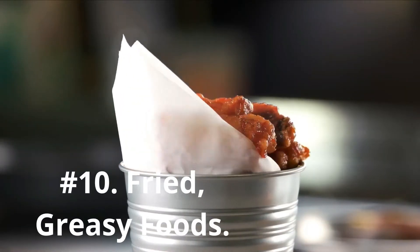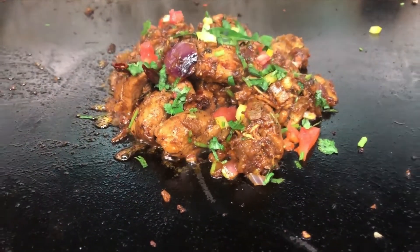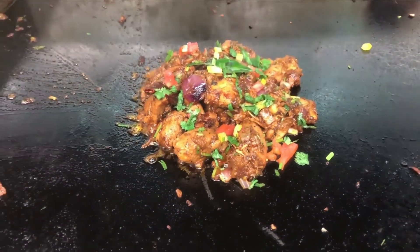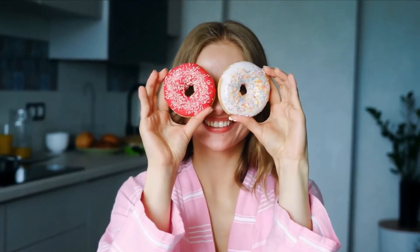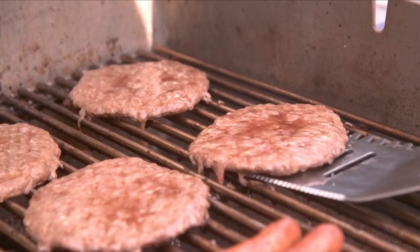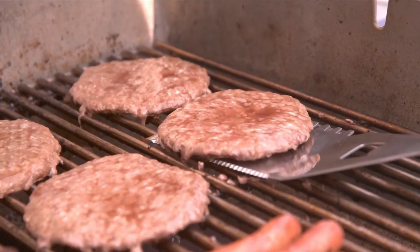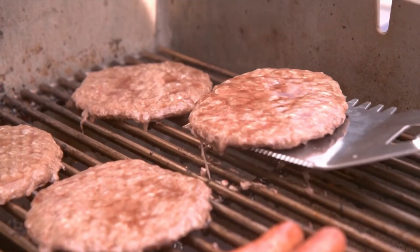Number 10: Fried, greasy foods. We all have a hankering for something deep-fried and delicious from time to time, but your skin might not be so happy with your chicken wing night. These foods can cause you to pack on the pounds and increase inflammation — your skin becomes irritable too. Eating greasy food won't make you break out in acne; however, getting grease on your face could certainly clog a pore or two.